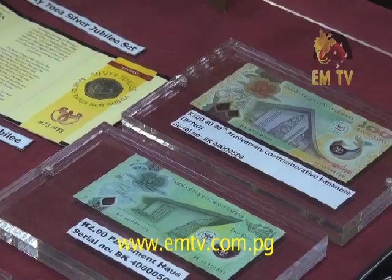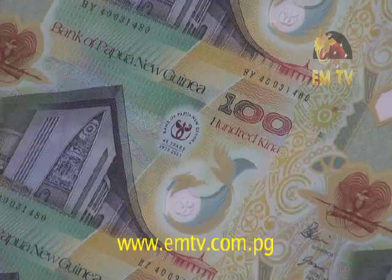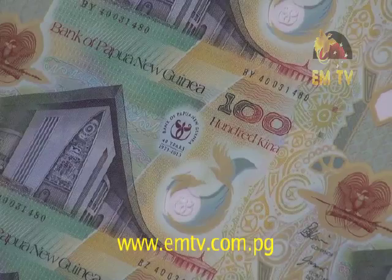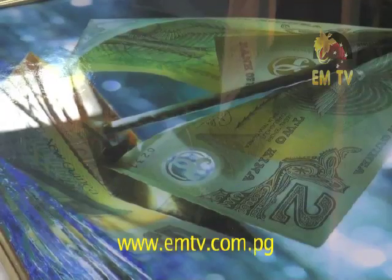Just how unique are these banknotes? Not only do the commemorative banknotes bear the 40th anniversary seals, they are also made of polymer, which makes them waterproof. The plastic note lasts longer — especially the 2 kina, which lasts about 12 to 14 months, compared to a paper note at about 6 months.